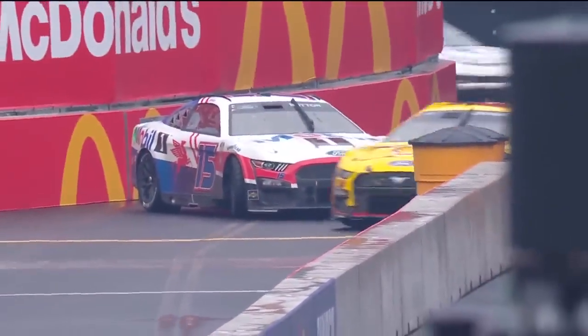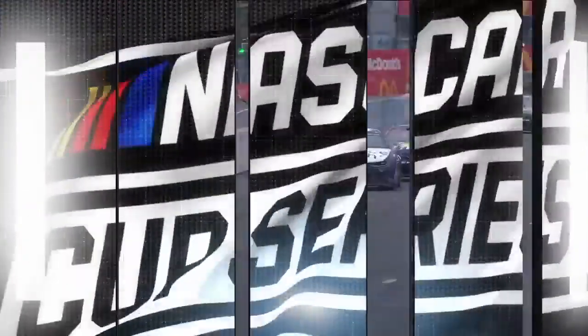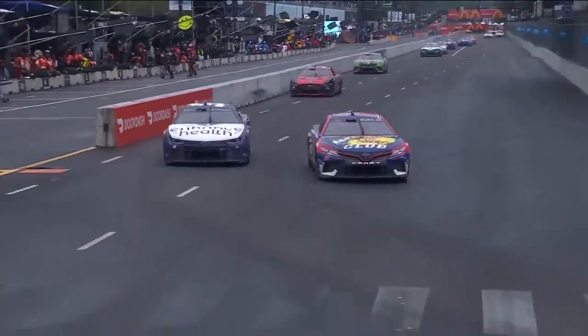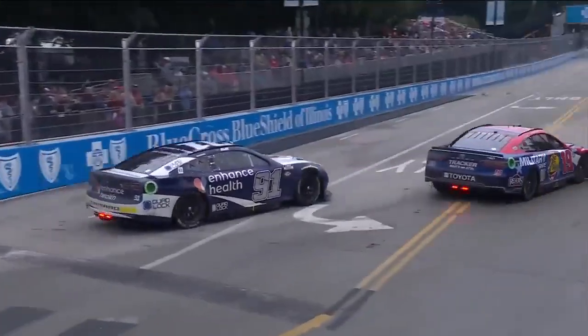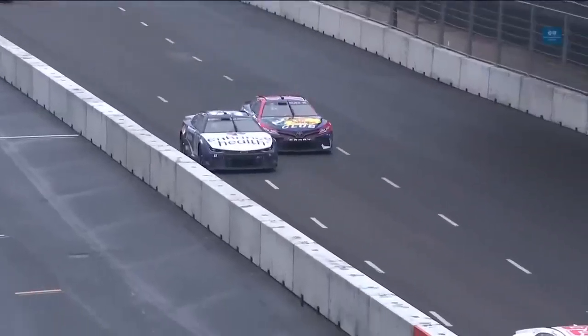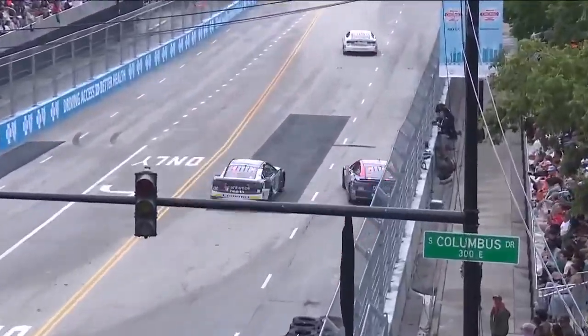And then Joey Logano comes around the corner and sees a car sitting broadside in front of him. Trying to make this pass on Gisbergen to the inside down into turn one — makes it work. It's really a one-lane track. He gets loose on corner exit and loses a spot back. It's a one-lane track, one line of drive, and everything else is wet.